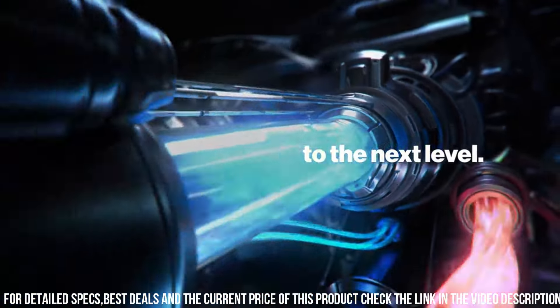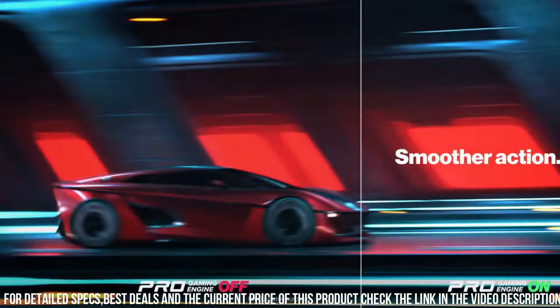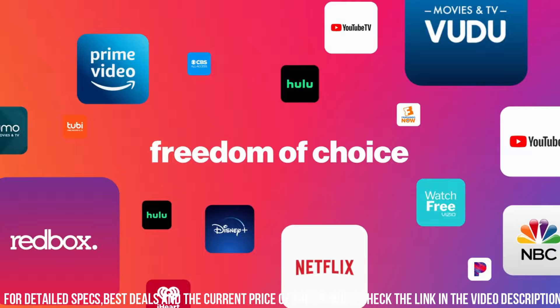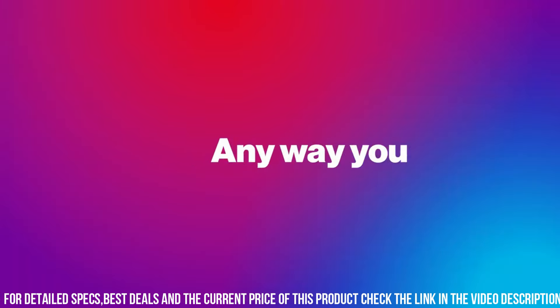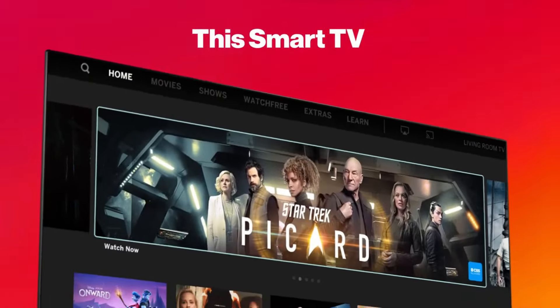And with multiple HDMI and USB ports, you can easily connect your gaming consoles, Blu-ray players, and other devices. Elevate your home entertainment with the Vizio M7 Series Quantum and immerse yourself in a world of stunning visuals and seamless connectivity.